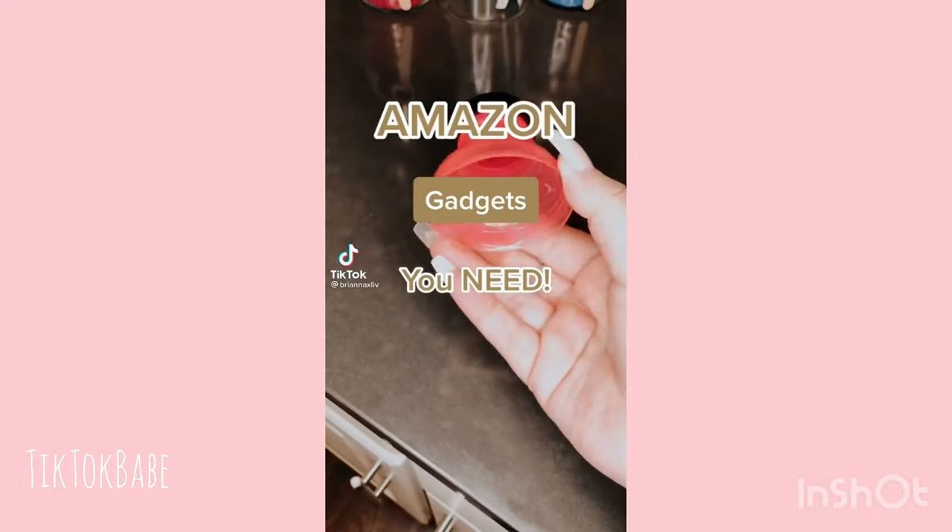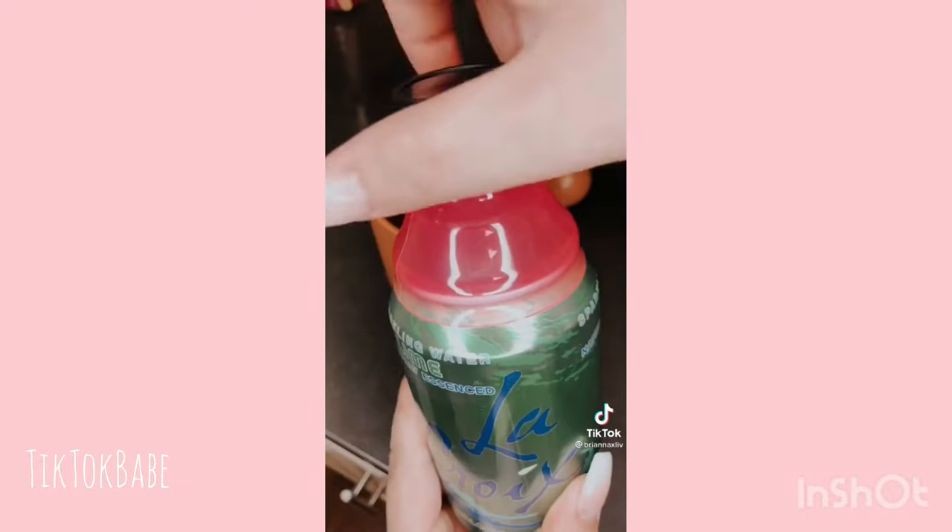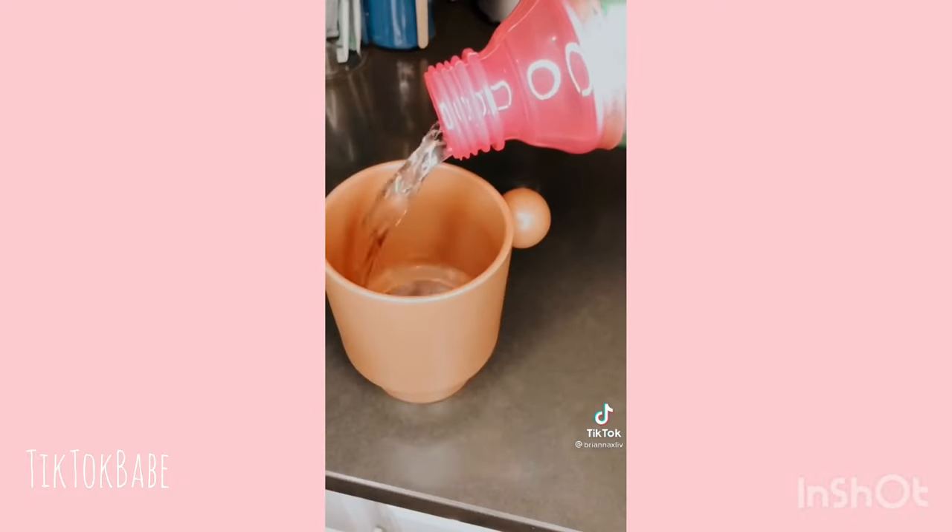Amazon gadgets you need. These turn cans into bottles — it's much easier to drink from and you can put it back in the fridge without worrying about losing fizz. They come in a pack of six and they fit very securely.